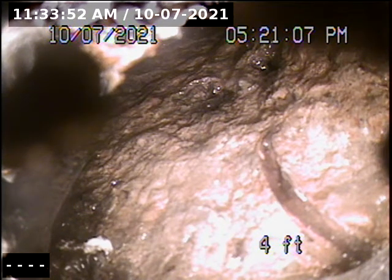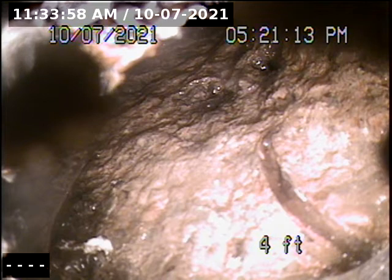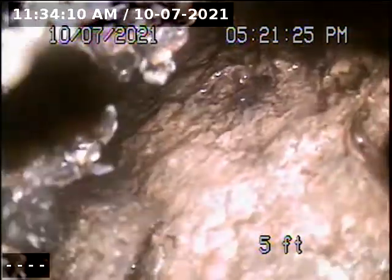This is Jason with Leavitt Services. We are at the Courtyard at Cedar Hills. We are going through the rain drain on the southeast corner next to unit 13775, and we tie into the drain and the building next to us.